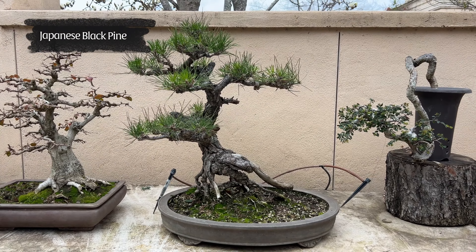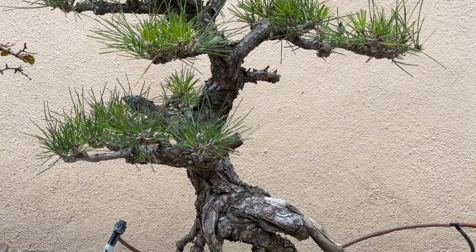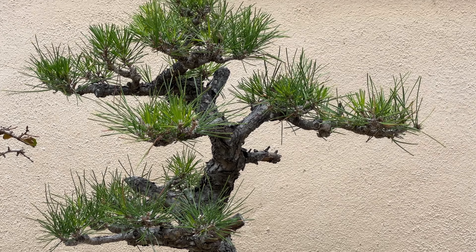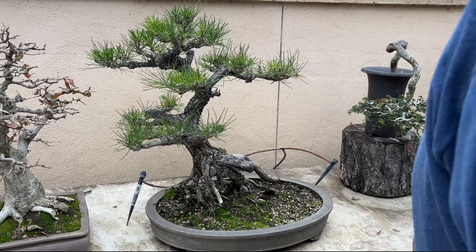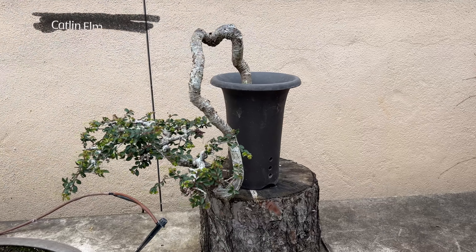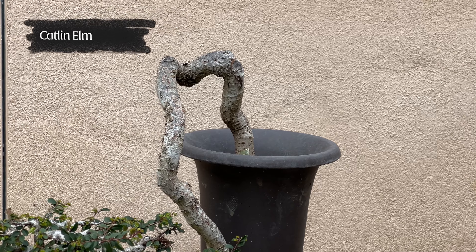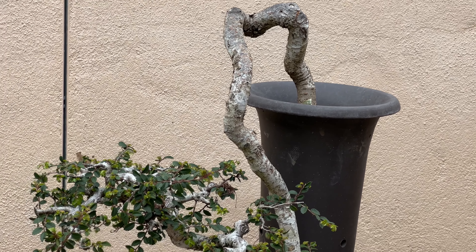This is really the oldest, longest-in-cultivation prostrata juniper I have, in a box that I turned into a cascade. I've been working on it; it's gradually filling out with the new soil mix I use. I showed this a few weeks ago. That's a Korean hornbeam.